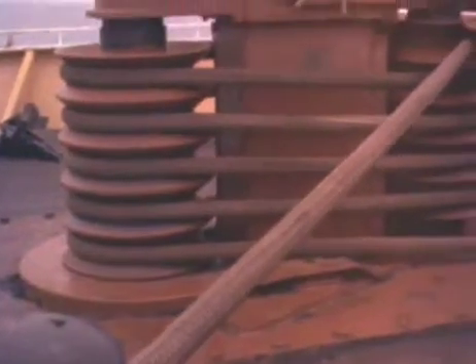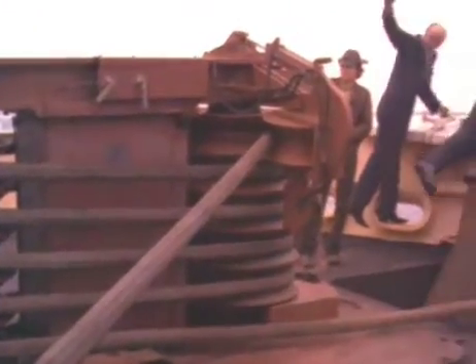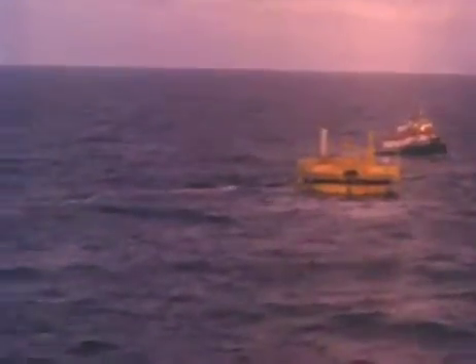Prior to the tanker's approach, a standby boat inspects the berth to ensure that all the equipment is in good condition, and that the mooring line and the hose string with their pick-up lines and buoys are floating downwind parallel to one another. The vessel maneuvers in such a way that the grapnel will engage in the free length of mooring pick-up at an angle of 30 to 60 degrees, the wind on the ship's side tending to push the ship away from the buoy.